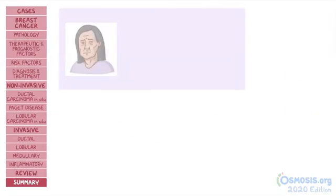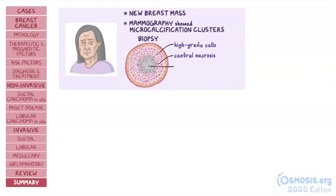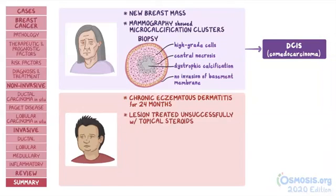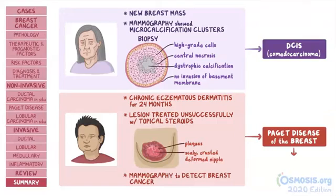Now let's get back to our cases. Cassie noticed a new breast mass; a mammogram showed microcalcification clusters, and excisional biopsy showed high-grade cells with central necrosis and dystrophic calcifications. Since there was no invasion of the basement membrane, this is a classic presentation of ductal carcinoma in situ — more specifically, comedocarcinoma. On the other hand, Linda complained about chronic eczematous dermatitis of the left nipple and areolar area for 24 months, treated unsuccessfully with topical steroids, with physical examination showing a scaly, crusty, deformed left nipple with plaques over the areola. Linda most likely has Paget disease of the breast; a biopsy is needed to confirm the presence of Paget cells and to rule out inflammatory breast carcinoma.